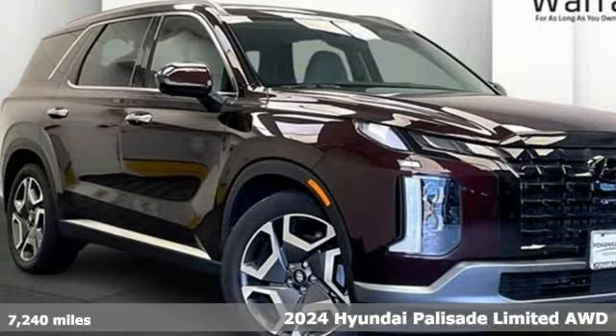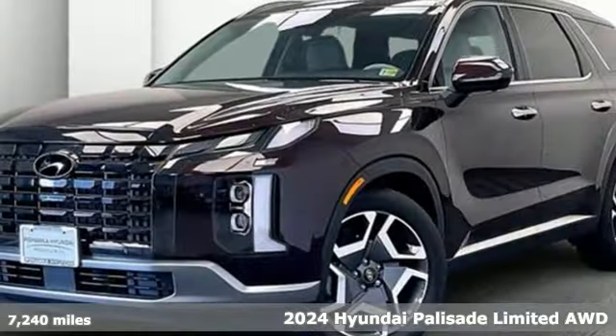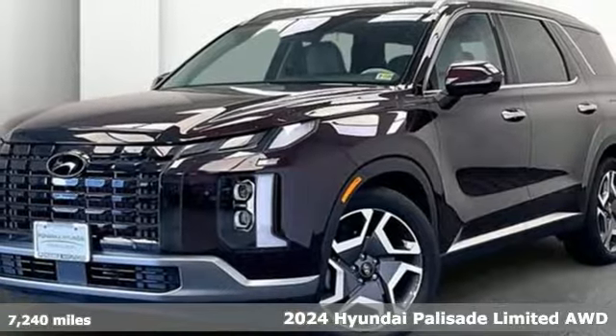Here's a certified 2024 Hyundai Palisade. Challenging convention to find a better way, it's the Hyundai way.